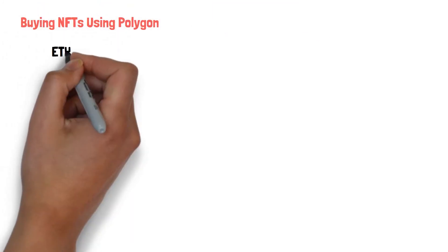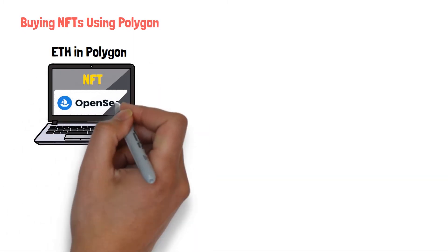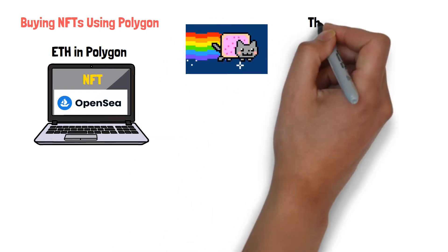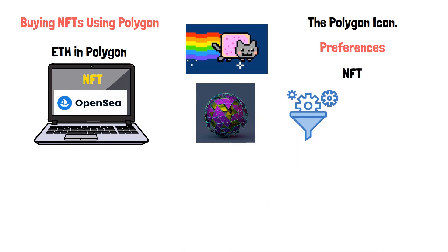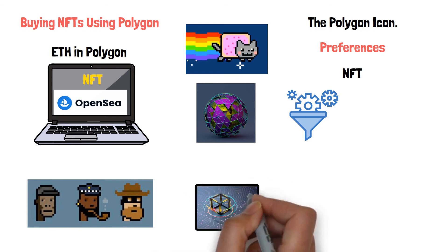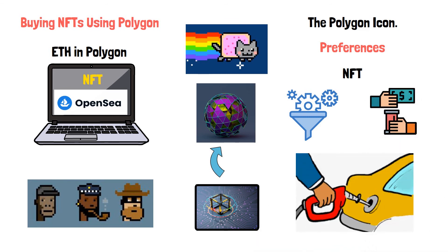Buying NFTs using Polygon. Now that you have Ethereum in Polygon, start browsing for NFTs in OpenSea. On the lower right corner of an NFT, you will see the Polygon icon. You can also adjust your preferences to show only those NFTs that support Polygon from the filter option. While minting, as you add more NFTs to your collection, you must select the blockchain as Polygon, and then you are done. This is how you can save thousands of dollars on gas fees.